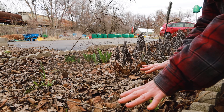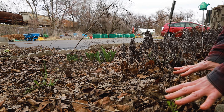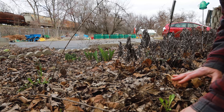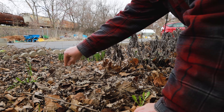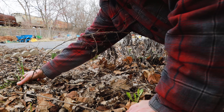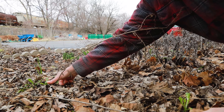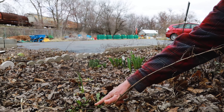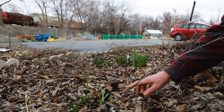We leave the leaves on until the nights are consistently 50 degrees or above in order to preserve the insects that might be nesting there. And the same way with the growth. But if you look here you can kind of poke around and you can see this is a native plant that has already started to grow up in this area from last year.